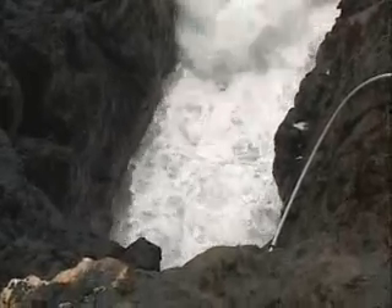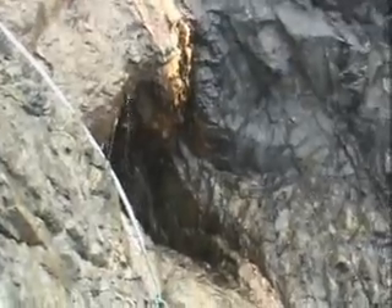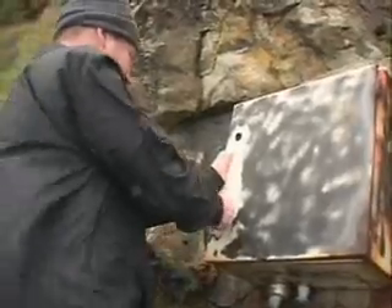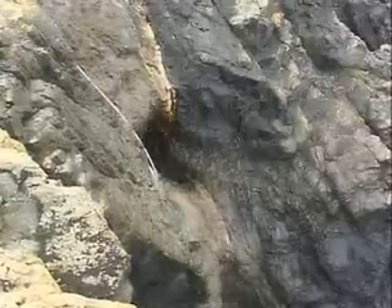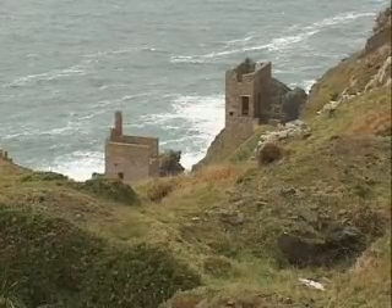Waves enter a naturally formed gully in the side of the cliffs and push in towards the cave. Air is propelled through the shafts and along the adit. Then, as the wave retreats, air is sucked back into the cave. Sensors have been installed in the shaft to monitor air flow and have recorded air being forced out through the shaft at speeds in excess of 100 metres per second. By installing a self-rectifying turbine in the mine, one that could make use of this two-way flow, this energy could be harnessed to create electricity. And its use isn't restricted to coastlines where these features already exist.